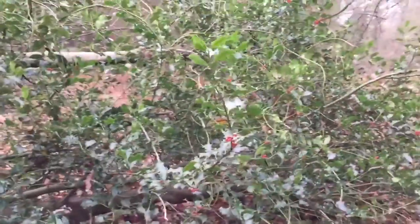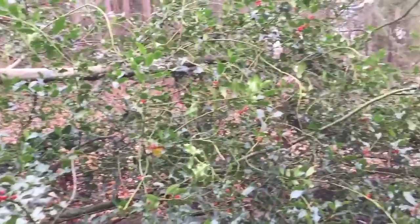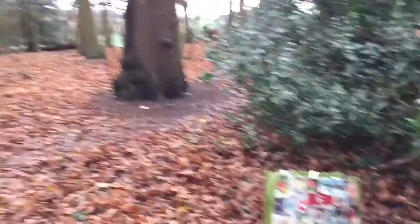I think I've got enough bits now to be getting on with. There's still tons of berries on here — loads at the top — so there's plenty still for birds and things to eat. And I've got my bag to put some holly in.